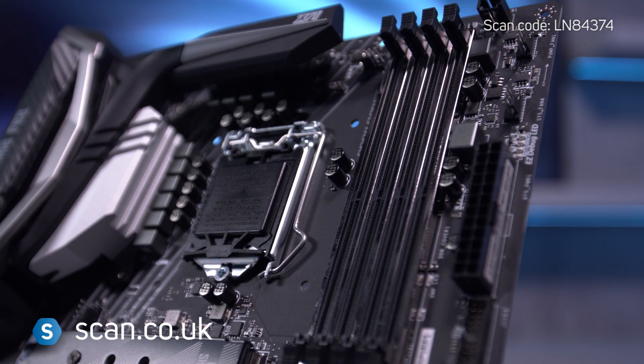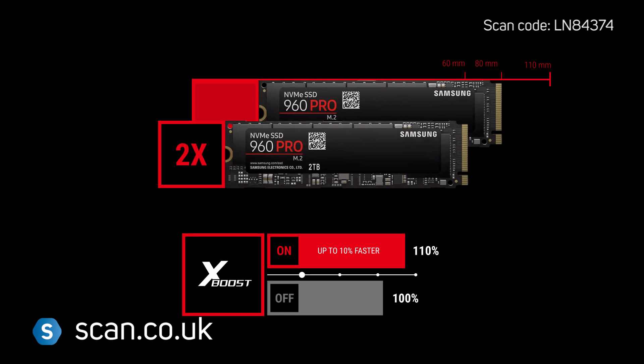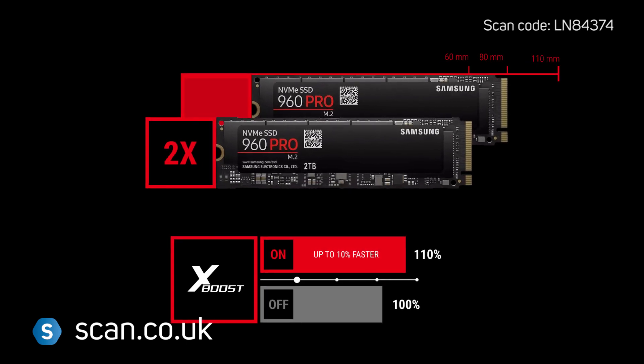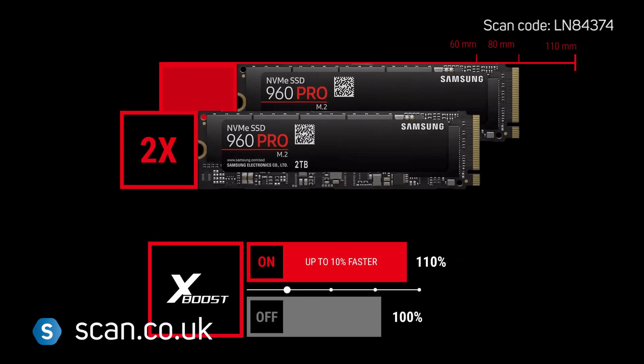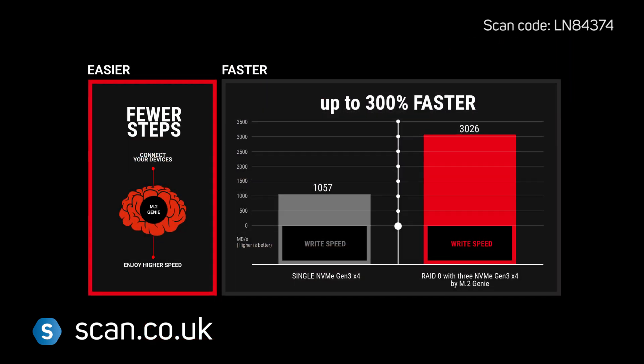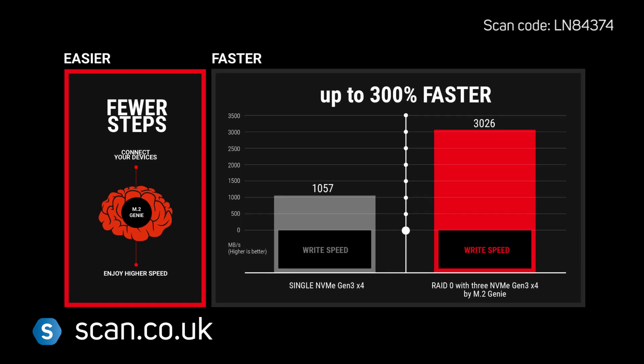It supports up to 64GB of the latest DDR4 memory, along with Nvidia's SLI and AMD's Crossfire GPU configurations. There are two M.2 slots supporting up to 32Gbps over NVMe for SSDs and Intel Optane. You can also add them together in RAID to achieve up to 64Gbps transfer speeds.